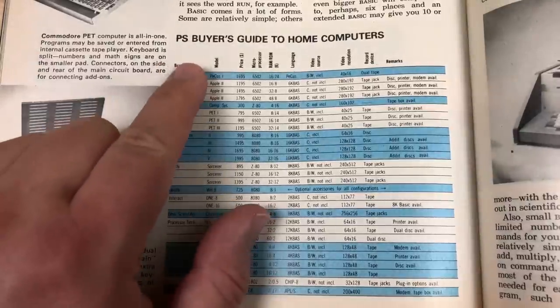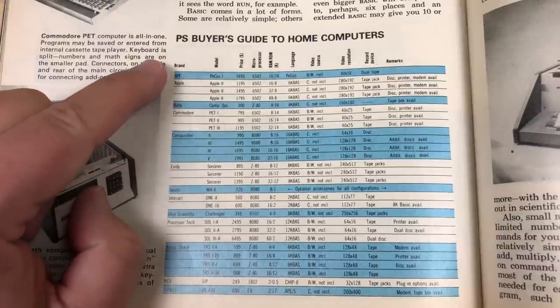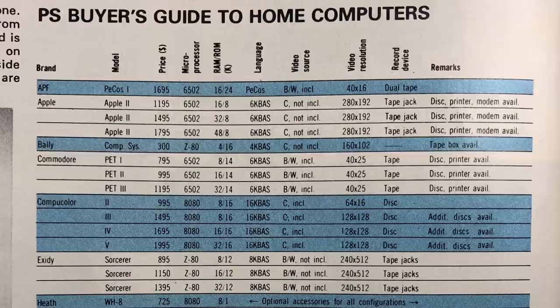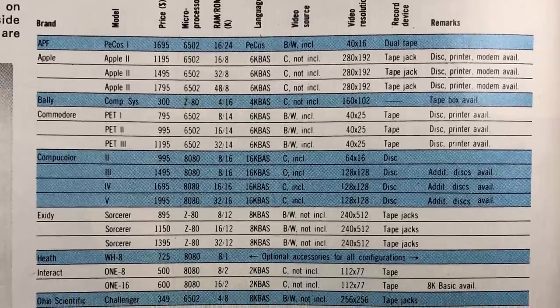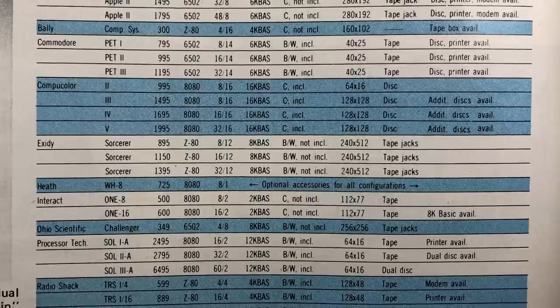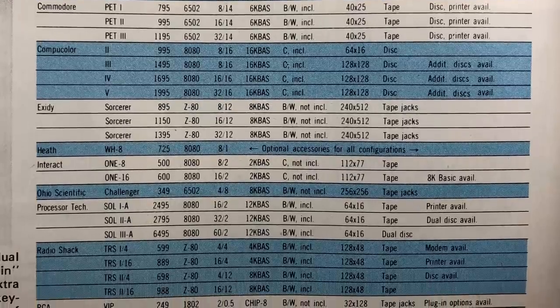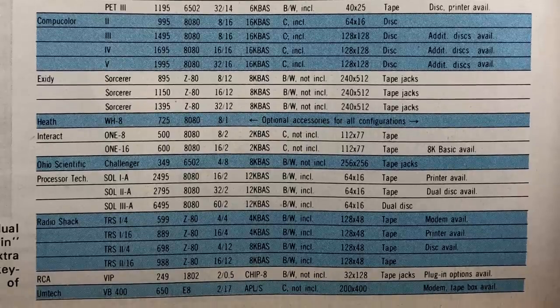Here's the Popular Science buyer's guide to home computers — very tiny print. We have: the APF PCOS-1, the Apple II, the Bally CompSys computer system, the Commodore PET 1, 2, and 3, CompuColor 2 through 5, the Exidy Sorcerer, the Heath WH-8, the Interact 1-8 and 1-16, the Ohio Scientific Challenger, Processor Tech Sol 1A, 2A, and 3A, TRS 1-4, 1-16, 2-4, and 2-16, the RCA-VIP, and the Umtek.